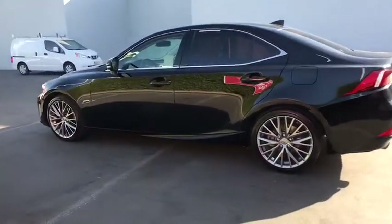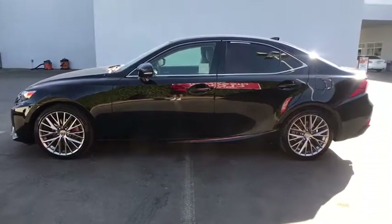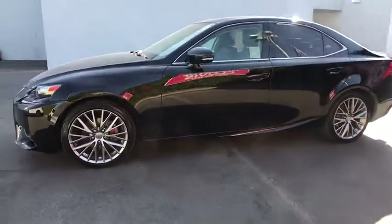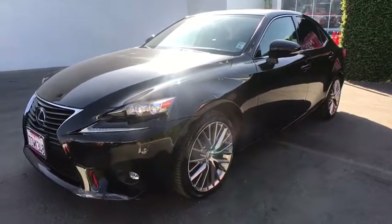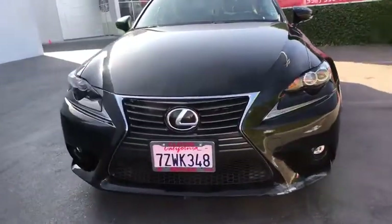Keyless entry, navigation system, power passenger seat, backup camera, leather-wrapped steering wheel, driver lumbar, power steering, adjustable steering wheel, ABS four-wheel, keyless start.